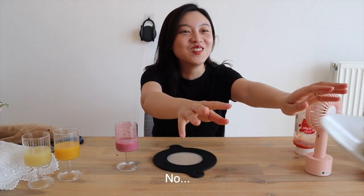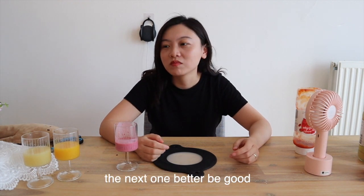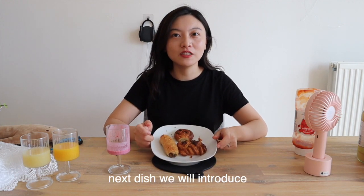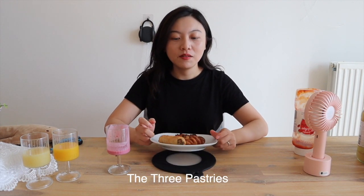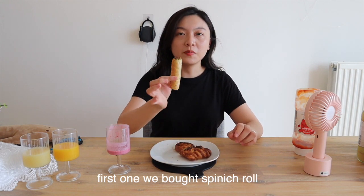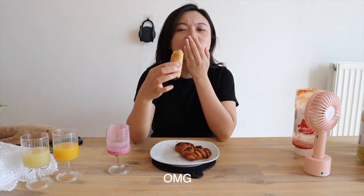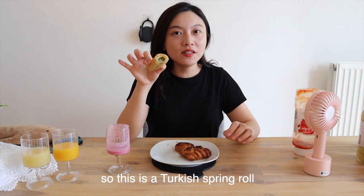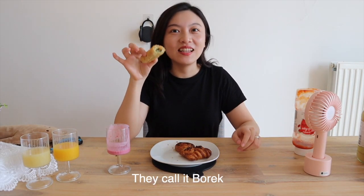Next dish, we will introduce the three pastries — three mini pastries for one euro. First one, we bought spinach roll. OMG, I think it's finished with feta cheese. It's really good. So this is a Turkish spring roll — they call it Burek.